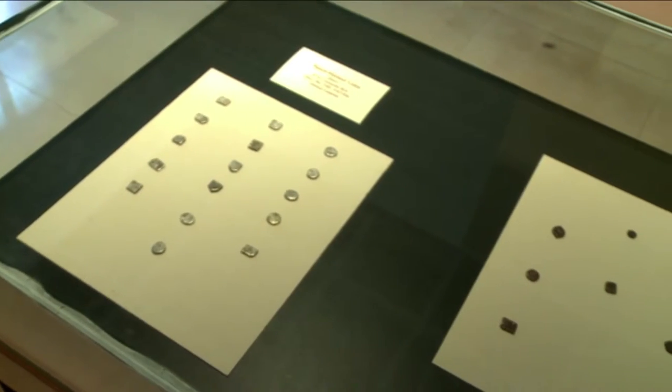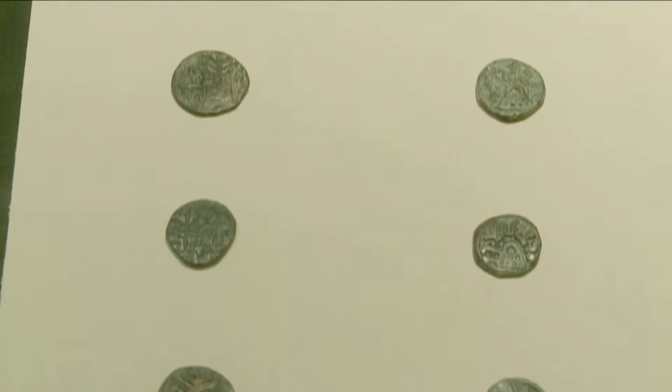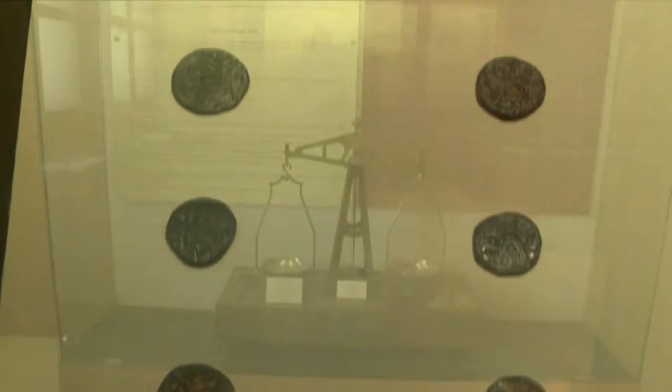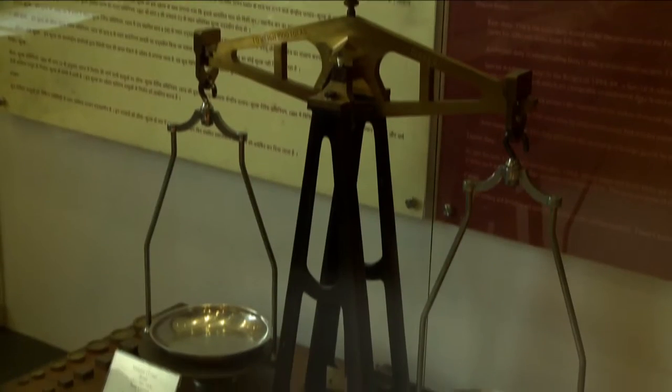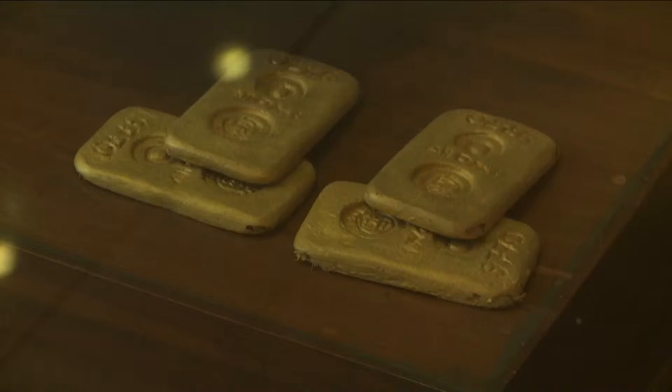Next on show are coins depicting punch-marked silver coins, dated from the 6th century BC to the 1st century BC. The weighing scale and weights used earlier by customs officials, and a replica of the façade of the customs house, are also worth seeing.